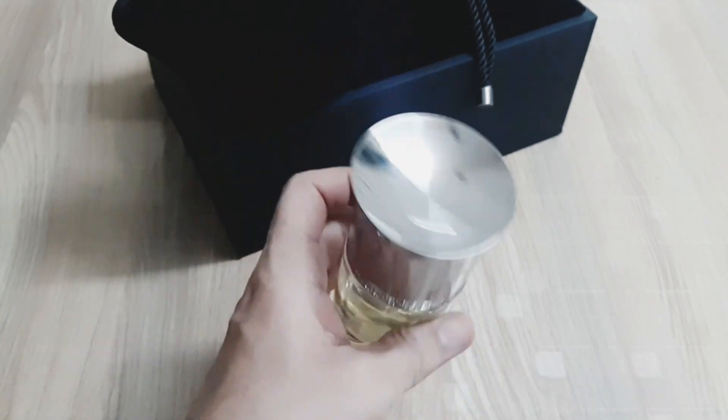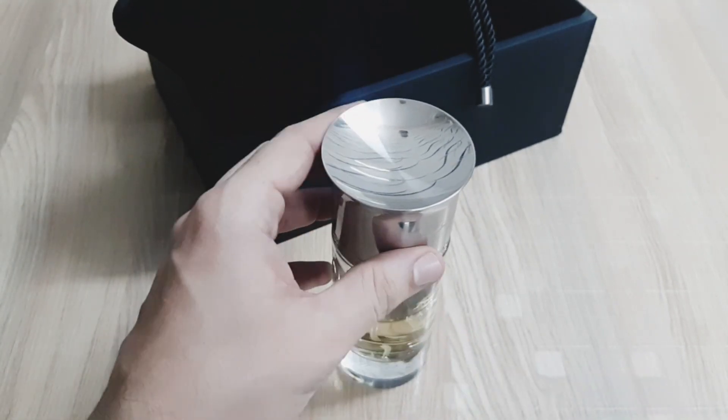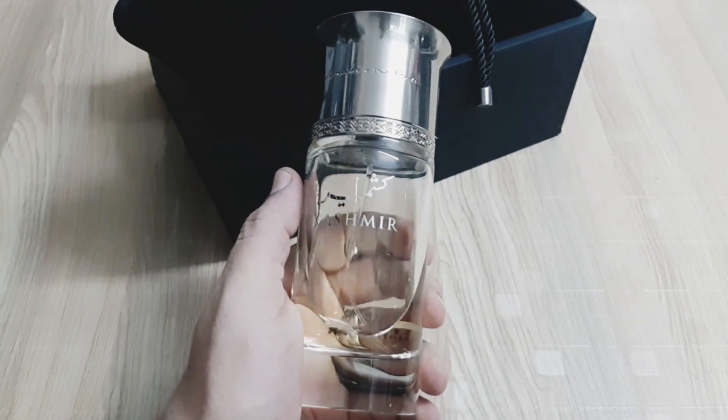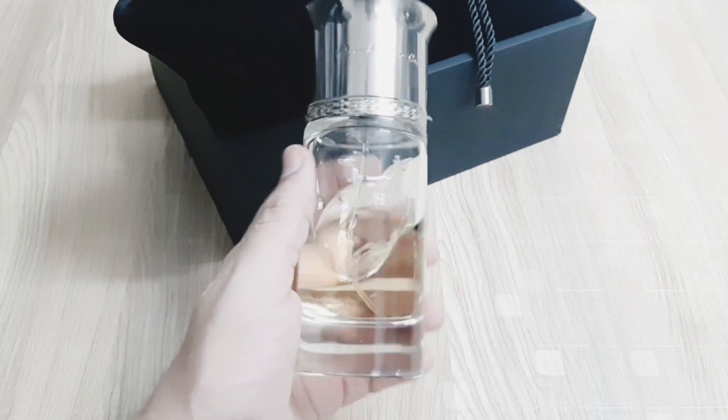Arabian Oud is a Saudi-based company which is worldwide popular for its Arabian style and oriental perfumes. The Kashmir perfume is very popular internationally in the fragrance community.